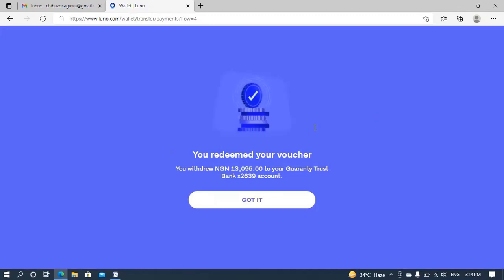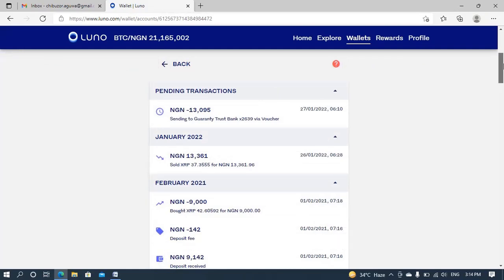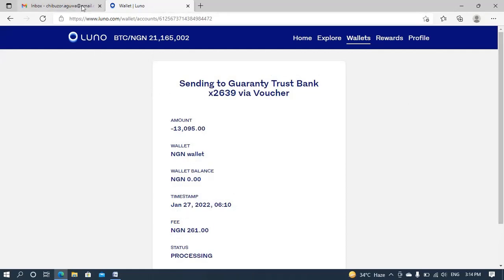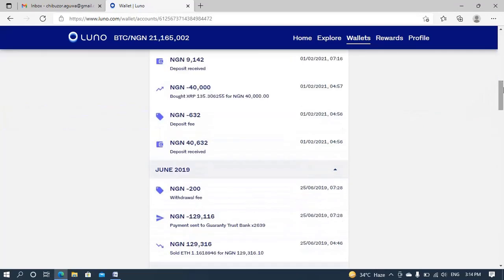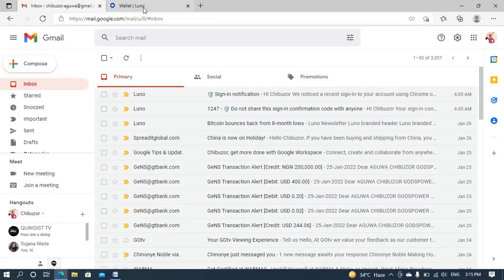A success message came up — 'You've redeemed your voucher. Your withdrawal of 13,000 to Guaranty Trust...' Got it. So what I'll do now is pause this video for a while because I don't know how long it will take for the amount to reflect in my bank account. The transaction is showing as pending. I can see they actually removed 300 naira as a fee. Let me go back to my home page and wallet — the money is still showing there and the transaction is pending.